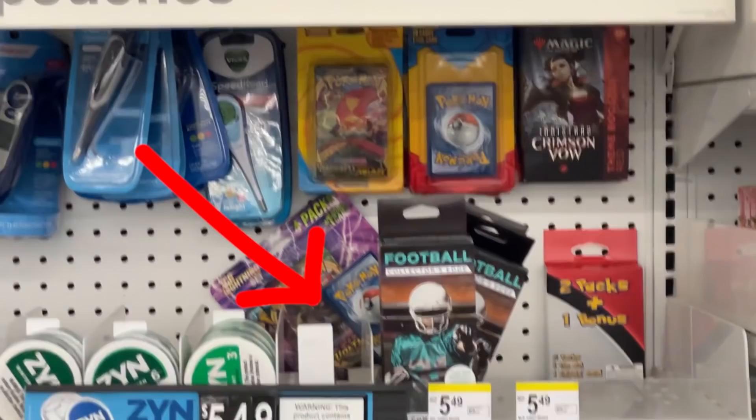I heard that the Lightning TCG Mystery Packs are back at Walgreens, so I took a trip over to a local store and I actually found one — I couldn't believe it. I also picked up one of those little two-pack mystery boxes. We're going to open that up too.